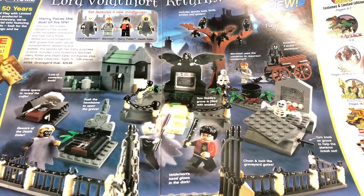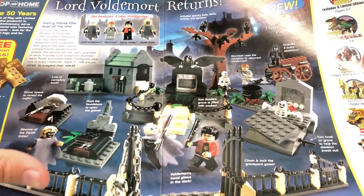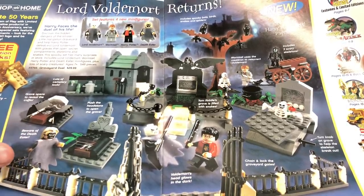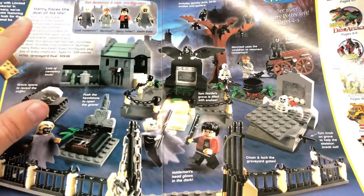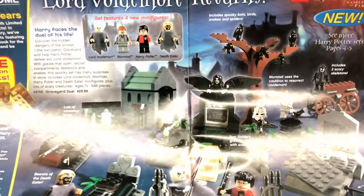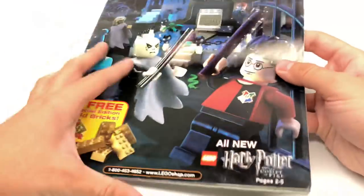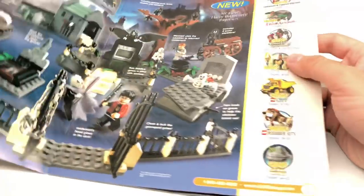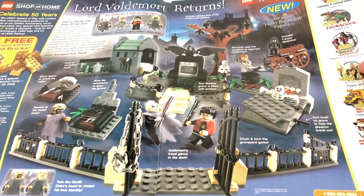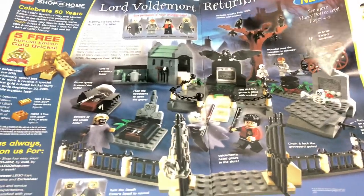This is where Wormtail cuts off his hand — there's a lot of stuff going on here. Now, another thing to note is that the design actually has an error. The Harry Potter minifigure shown does not have the right face prints he's supposed to have. Actually, the one on the front cover does have the right face prints — it was just an error in the promotional images, and it might have even been on the box. But yeah, this is a great set. I wish I could get it, but it goes for a lot of money.